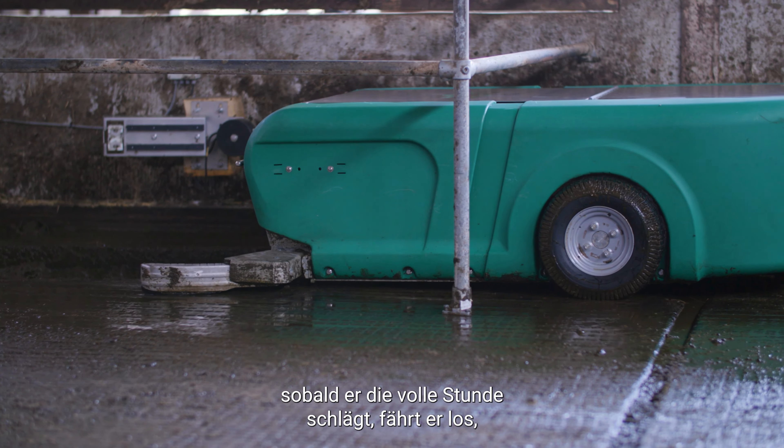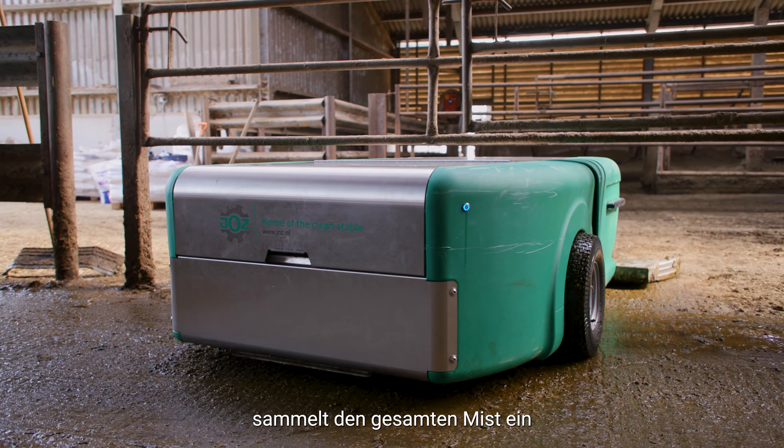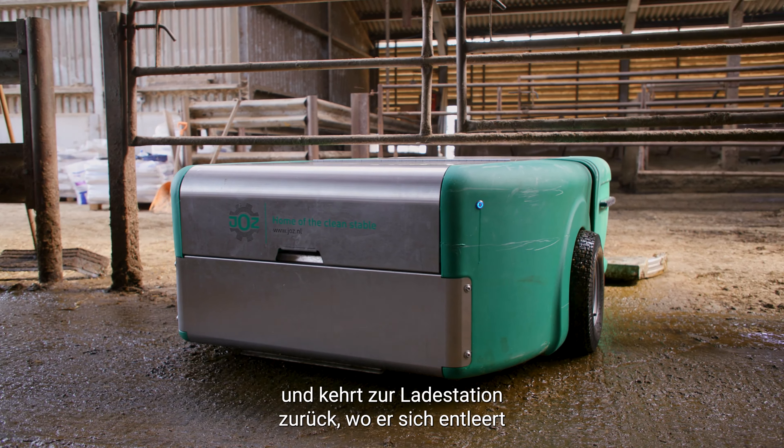Barney parks in its charging station and dumps its manure there because it parks over a sluice channel. It has a 24-hour schedule, so once it strikes the hour it sets off on its route, collects the manure and returns back to the charging station where it dumps and recharges for the next route.